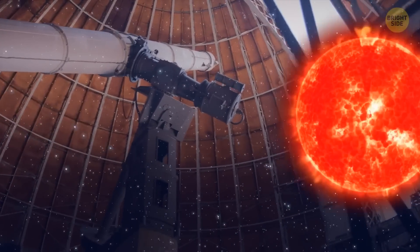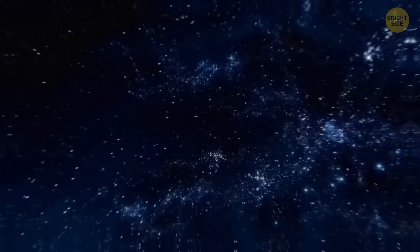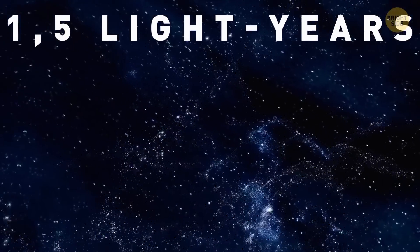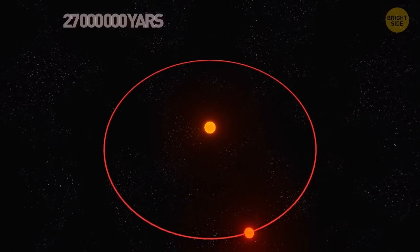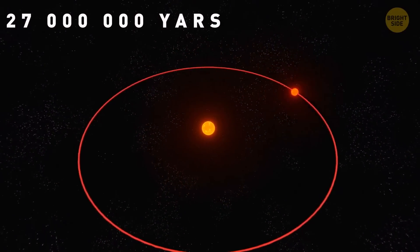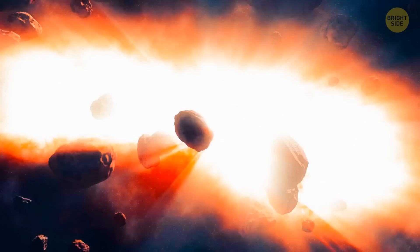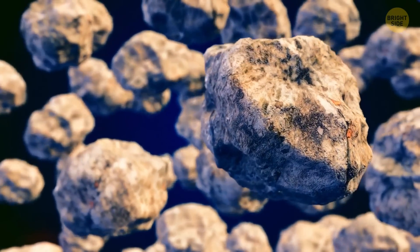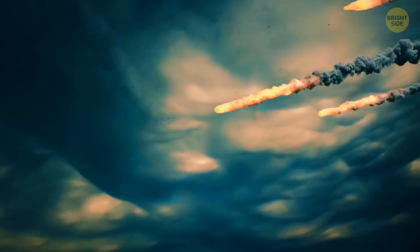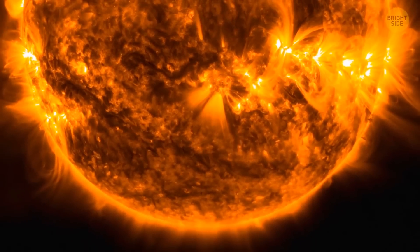According to Muller, it could be a dwarf star that we can't see because of how dim it is, located about one and a half light-years away from us. This star rotates around the Sun in a huge orbit, and it approximately takes 27 million years for it to finish its orbit. When it gets closest to the Sun, it starts to cause complete chaos — changing the trajectories of comets in the Oort Cloud or the Kuiper Belt. As a result, all these comets start to rush straight toward us, crashing into Earth and causing mass extinctions, just like it was with the dinosaurs. This hypothetical star was named Nemesis.